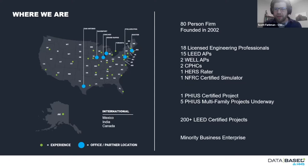We have a splattering of expertise: licensed engineering professionals, LEED APs, a couple WELL APs, two Passive House consultants, a HERS Rater, and an NFRC certified simulator — windows are his jam. He's found that at submittal time, manufacturers are cutting corners and claiming performances that aren't really true. We have one certified Passive House project in the books and five underway right now, ranging from design to under construction.